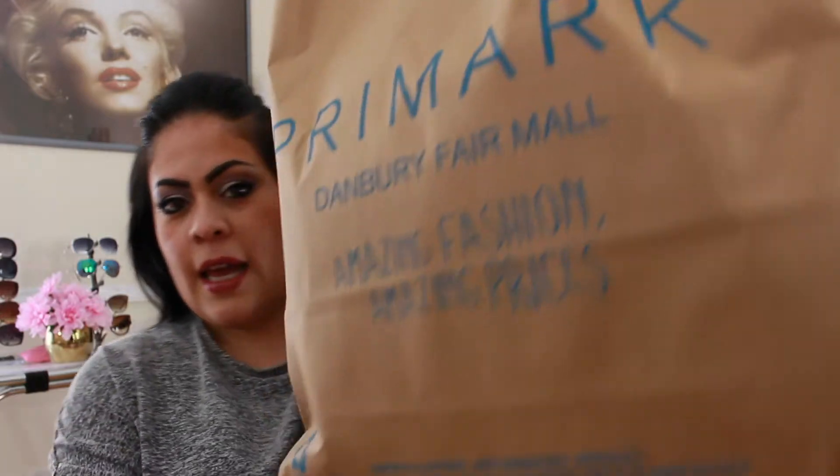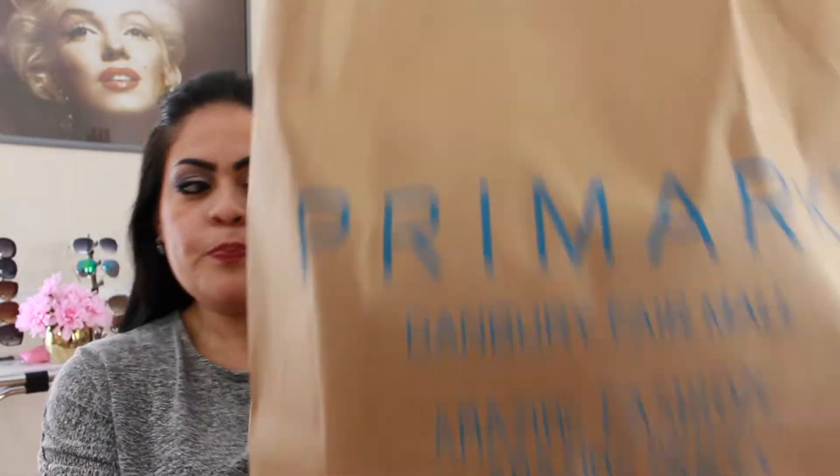Hey guys, I'm here with another haul. Excuse my appearance — I just came back from the mall and did a bunch of running around. I want to do a Primark haul. This store is new to the mall; it came out last summer. I picked up a few items from them that I showed you guys and I really like the store. I think their prices are awesome.